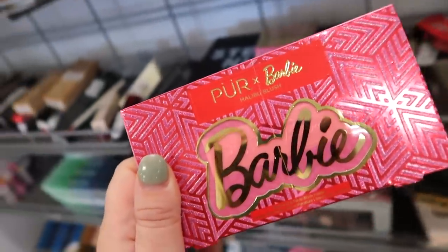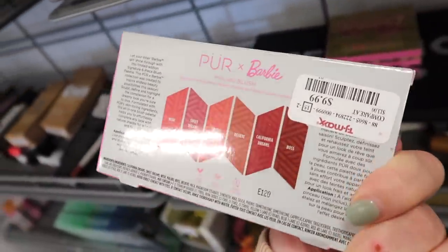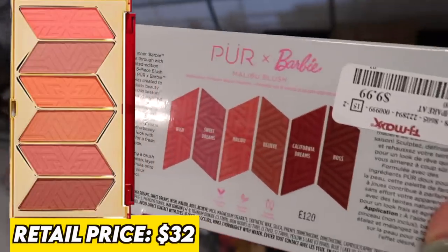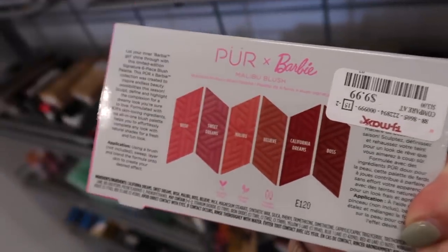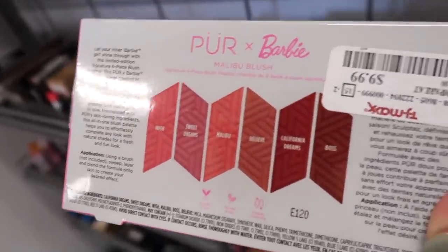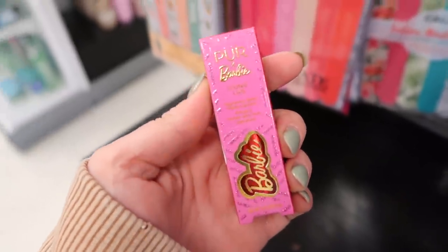I didn't see the eyeshadow palette yet but I feel like it's probably on the way. My store only had one each of them. The Malibu Blush palette is $9.99 and definitely worth it — it's really pretty with six different shades from lighter to darker tones. Absolutely stunning. First find of the week is definitely a good one.